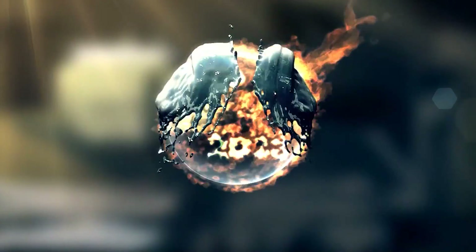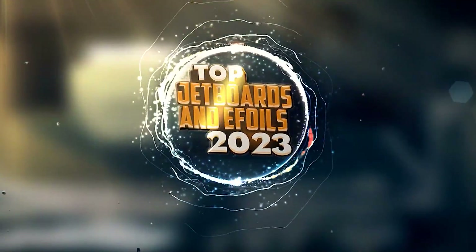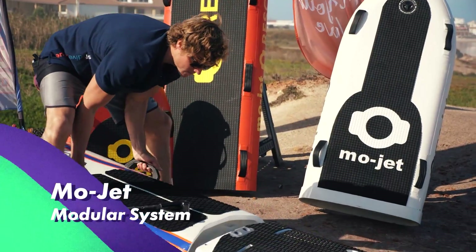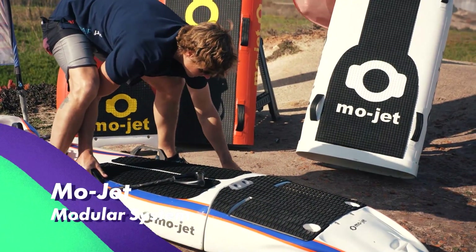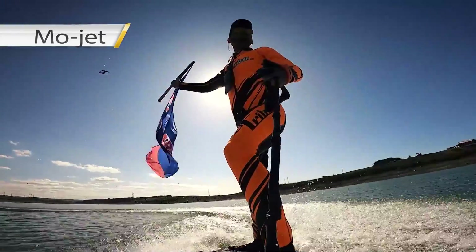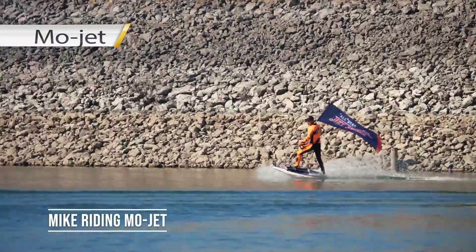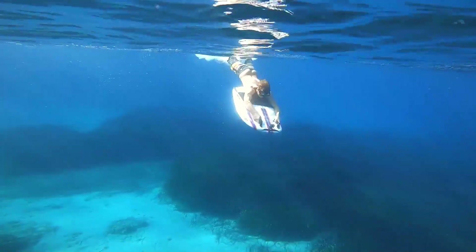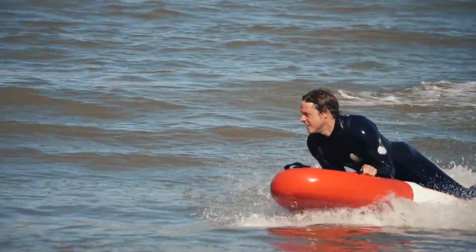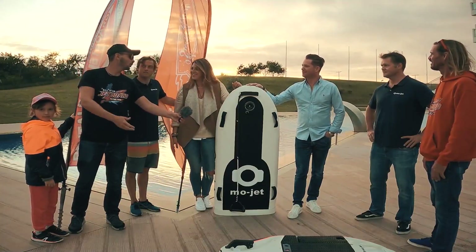Before we reveal our top pick for electric jetboards, here are some honorable mentions. With a new German modular system, Mojet, you can choose from a variety of nose modules that combine with the same jet motor to give you five different boards in one — a jetboard, a diving jet, an inflatable, a rescue board, and the bodyboard, and soon, e-foil.